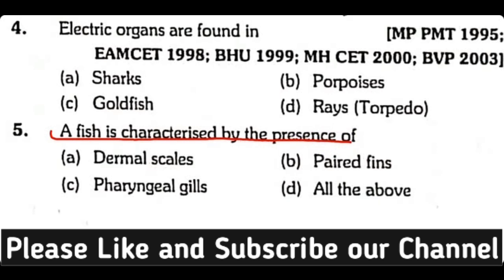Question number five: A fish is characterized by the presence of dermal scales, paired fins, pharyngeal gills, or all of the above? The correct answer is option D. Fishes have paired fins, dermal scales, and pharyngeal gills all present.